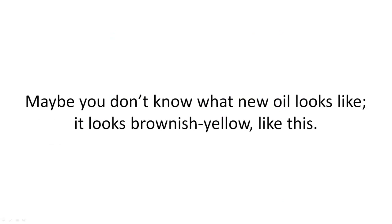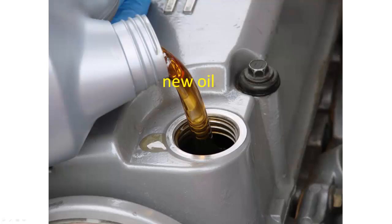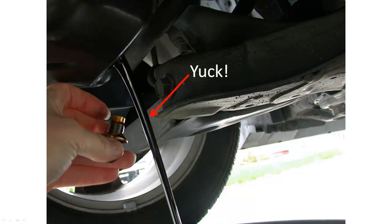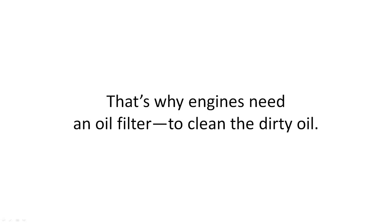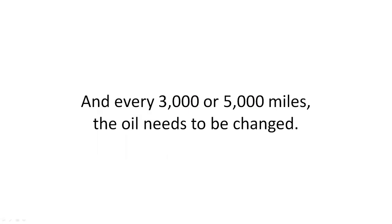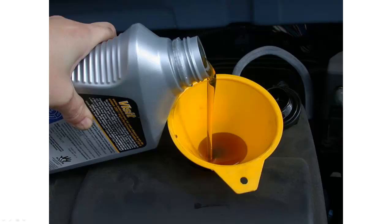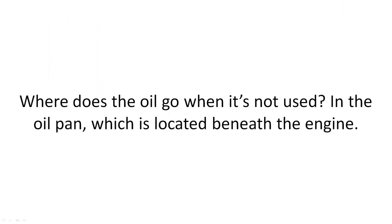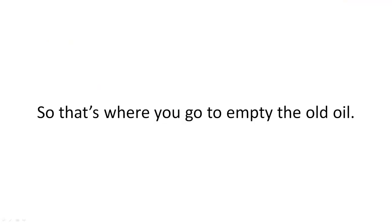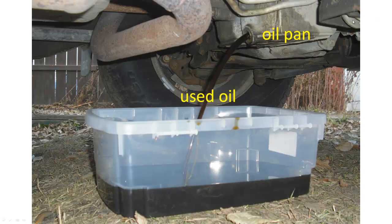Maybe you don't know what new oil looks like. It looks brownish yellow, like this. As oil runs around an engine, it gets dirty. Then it looks black, like this. That's why engines need an oil filter to clean the dirty oil. Every 3,000 or 5,000 miles, the oil needs to be changed. Where does the oil go when it's not used? In the oil pan, which is located beneath the engine. That's where you go to empty the old oil. The oil pan is down here, underneath the vehicle, and here comes the used oil.